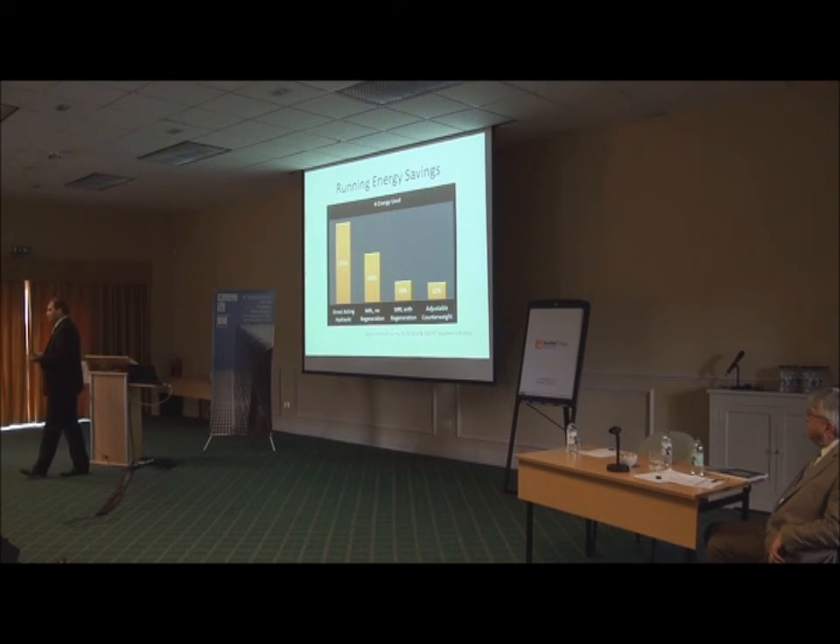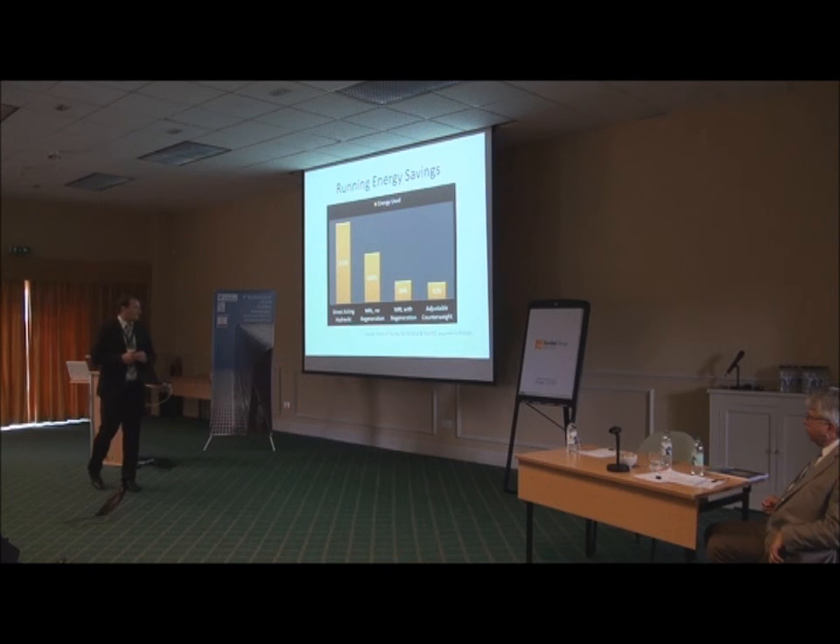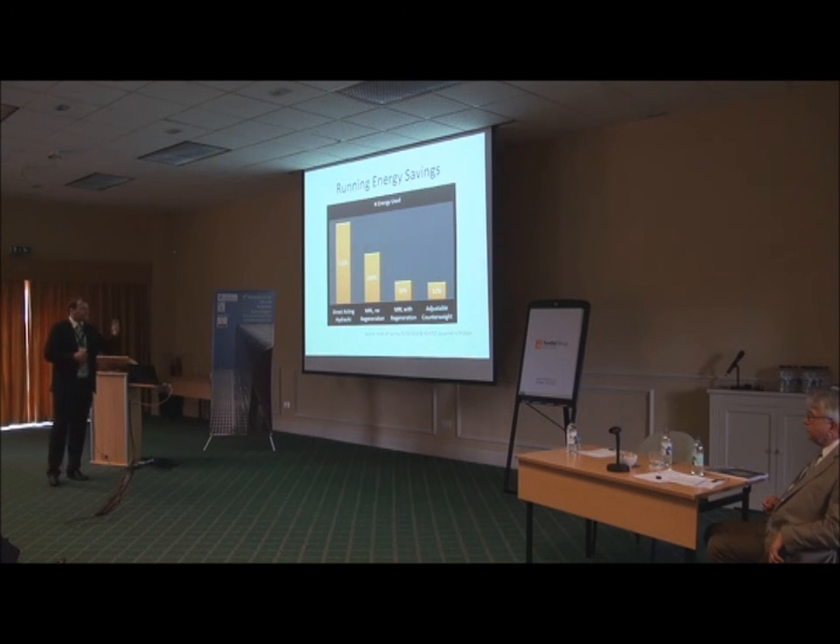How much energy can we save during running? Our point of reference was the MRL lift without regeneration. Comparing to an MRL lift with a very efficient regeneration system: the regeneration system will consume 35 to 39% of energy compared to our base point. Our adjustable counterweight in this situation gave 32% energy consumption — very interesting when you compare this to a hydraulic lift. You can run a direct-acting hydraulic lift for one day, but with the adjustable counterweight design, you can run for five days in a similar scenario.